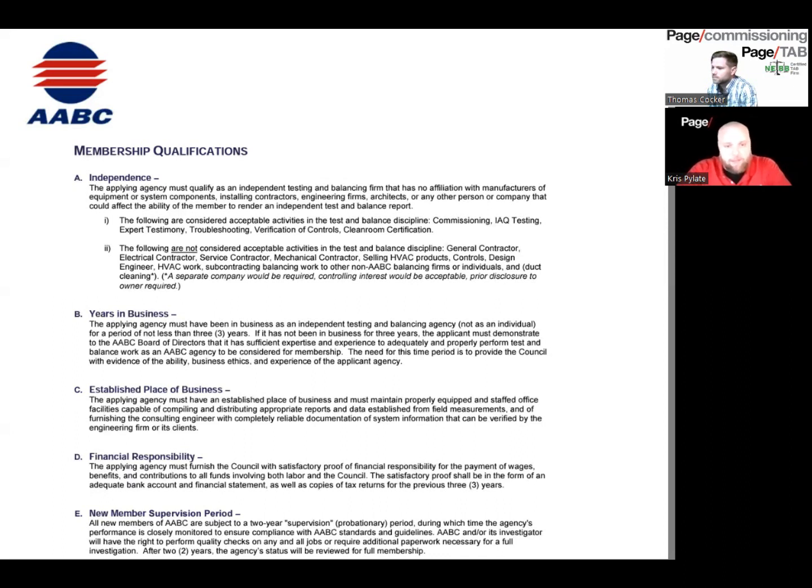To get the AABC certification, you have to show that you've been in business for three years doing exclusively test and balance. The difference with NEBB is you could be doing it for just one year.